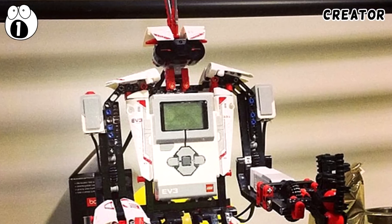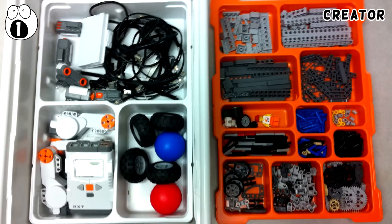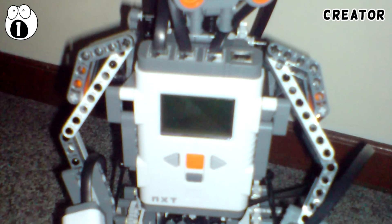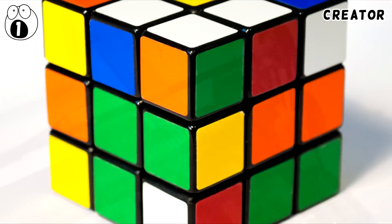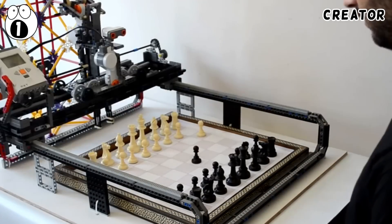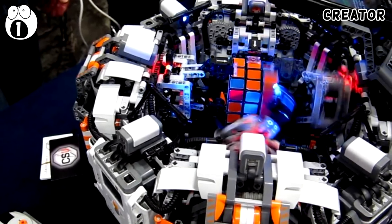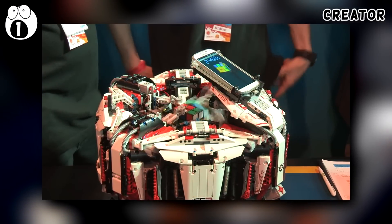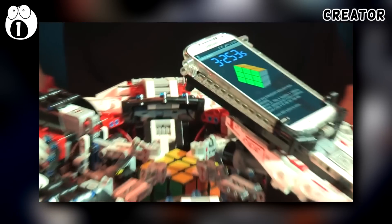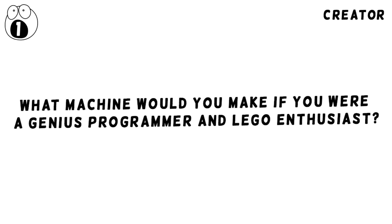Number 1: Super Smart Robots. The Lego Mindstorms unit is the brains behind these machines — robots programmed to do incredibly smart tasks. A robotic chess opponent, a fourth-year university project, can even tell if you're cheating. And a Rubik's Cube solver crunches complex algorithms faster than anything or anyone ever has. The ARM-powered Cubestormer 3 robot smashed the Guinness World Record for solving the Rubik's Cube, recording a time of 3.253 seconds at the Big Bang Fair in Birmingham, UK. What machine would you make if you were a genius programmer and Lego enthusiast? Let me know in the comments.